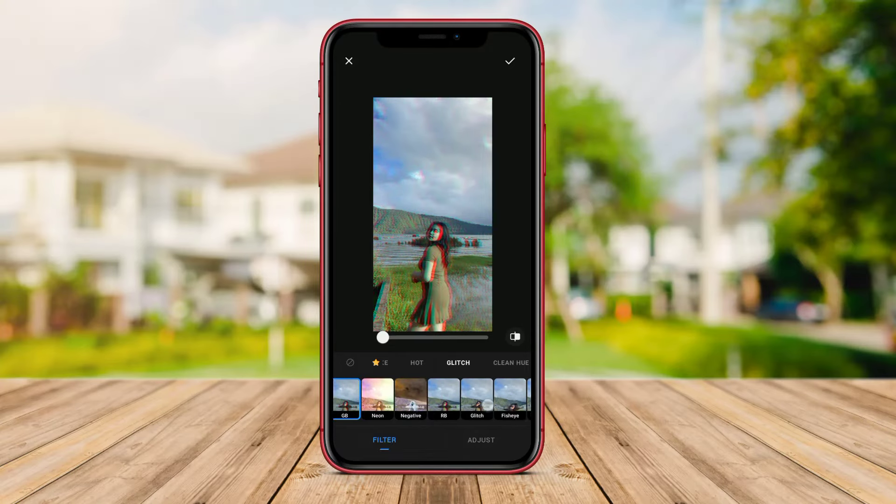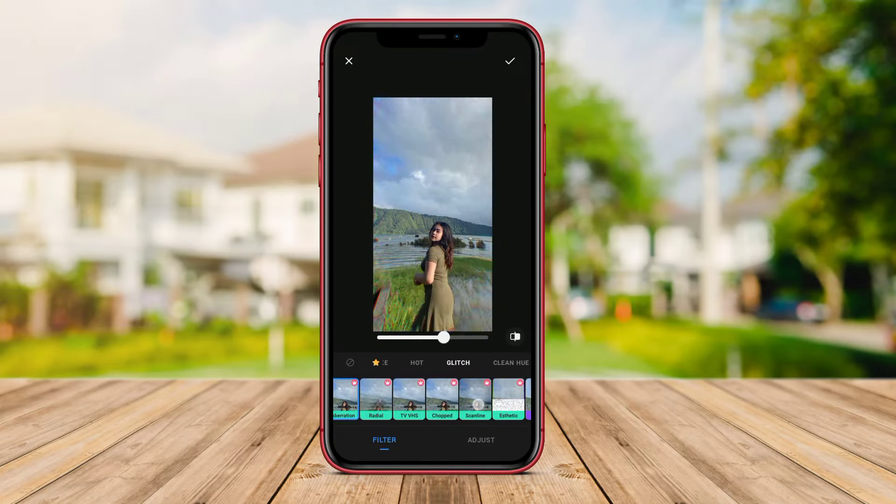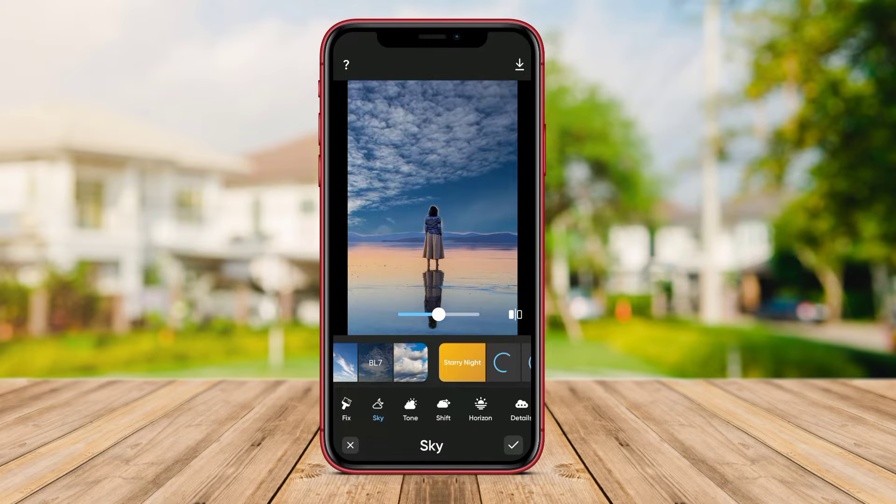Hello Kenta friends. In today's video, we will discuss three of the best photo editing applications for Android. If you're looking to enhance your photos and turn them into stunning masterpieces, you've come to the right place. So, let's get started.